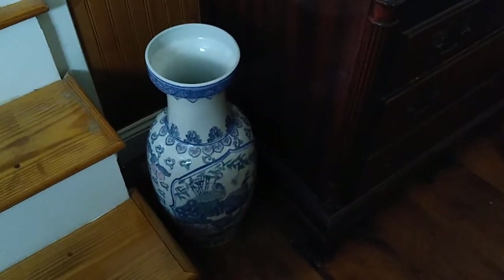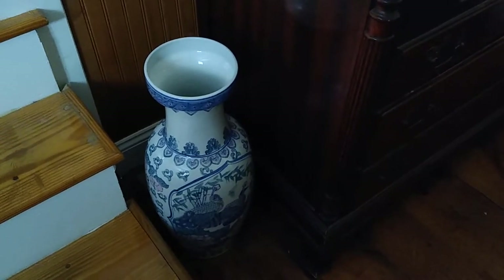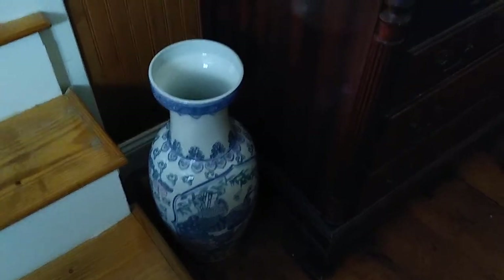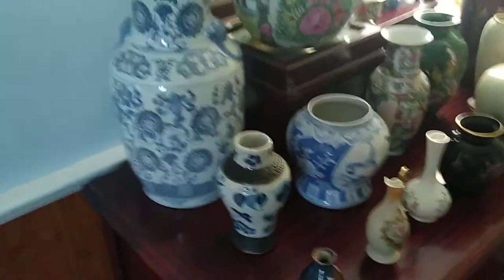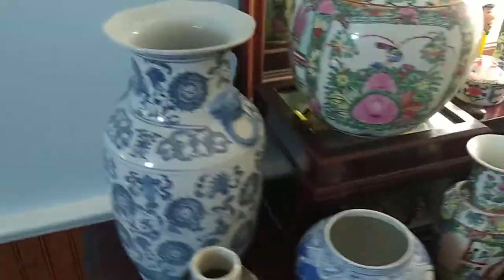Hello everybody! There is my large vase — it is an antique, early 1900s. I haven't posted that one yet, but I figured I'd show you some of my collection. I have stuff all over the house; this is one part of my vase collection.